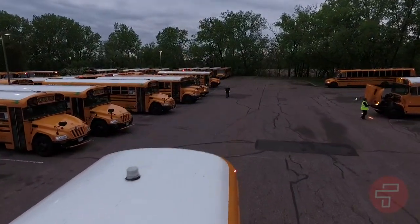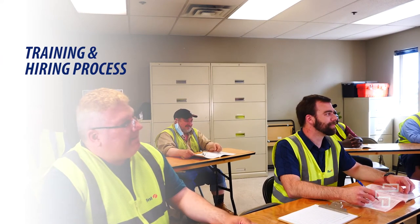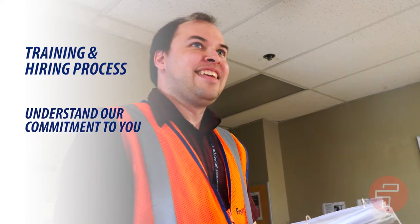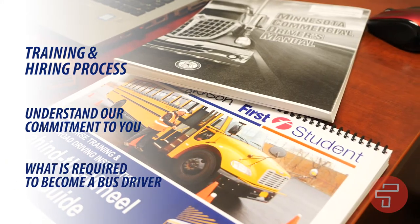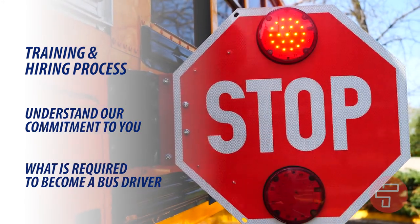Hello, my name is Jennifer Doyle and I'm an Area Safety Manager with First Student. We're excited that you're considering a rewarding new career as a school bus driver. The purpose of this video is to review our training and hiring process to help you understand our commitment to you and what is required on your part to obtain your commercial license and become a professional school bus driver at First Student.